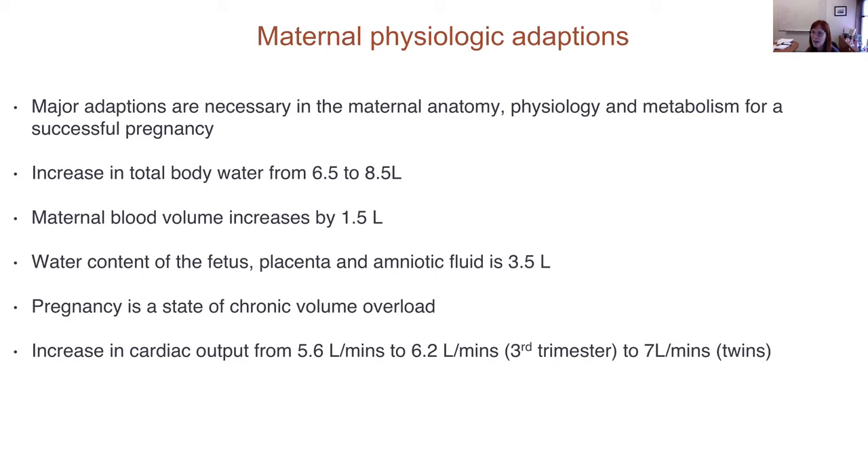There's an incredible adaptation in the immune system. In addition, the increase in total body water goes from 6.5 to 8 liters; there's an increase in maternal blood volume by 1.5 liters; the water content of the fetus, placenta, and amniotic fluid approaches 3.5 liters. A cardiologist would use the term that pregnancy is a state of chronic volume overload. Cardiac output goes from 5.6 liters per minute to 6.2 liters, and in twins it can go up to 7 liters — which is a concern for women with extreme short stature who may have cardiopulmonary issues.